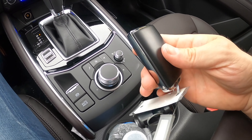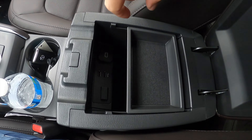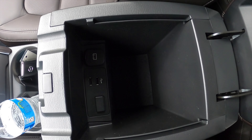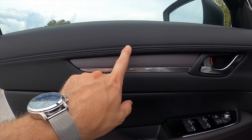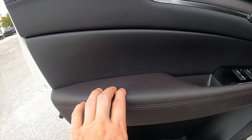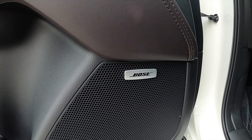Cup holders can fit a 16.9-ounce without any issues, maybe a 32-ounce max. The armrest is soft for resting your elbows. Open it up inside and you've got a storage tray with two USB ports and a 12-volt. Door materials have contrast stitching, wood trim, silver outlining, soft elbow rest, and Captura leather. One-touch up and down for all windows, a large storage pocket — though it doesn't have a large lip — and a premium Bose sound system.